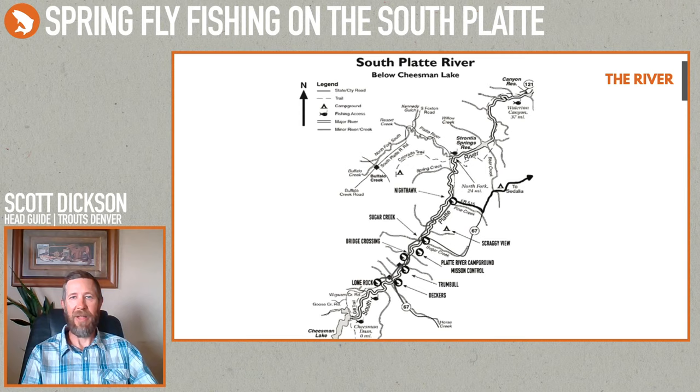When I'm guiding I fish specific areas where our permits allow, but when I fish on my own I try new spots and different pieces of water. Even though I've been fishing up there a long time, there are still days where I'll be driving downstream, see a piece of water, and think 'I don't know if I've fished that one' — and it's always fun getting out and exploring some new stuff.